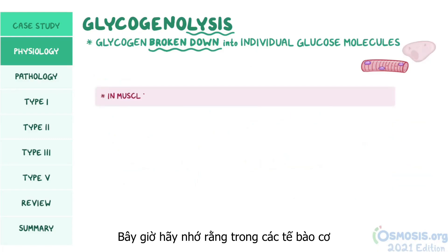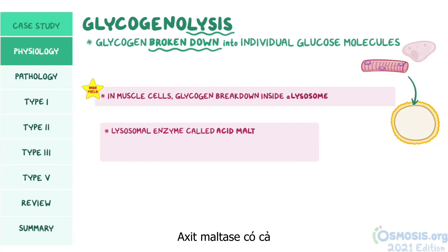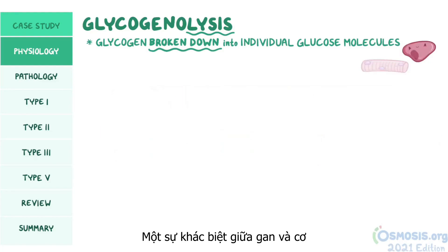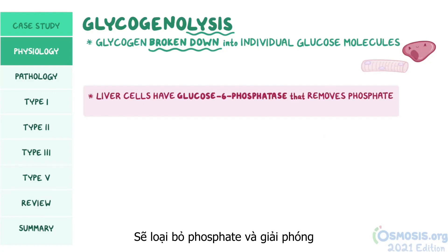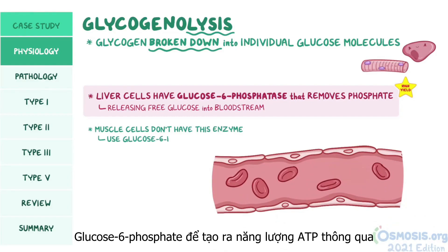In muscle cells, glycogen breakdown also takes place inside a lysosome, where a lysosomal enzyme called acid maltase has both alpha-1,4 glucosidase and alpha-1,6 glucosidase activity, chopping off glucose molecules from glycogen. Another difference is that liver cells have an enzyme called glucose-6-phosphatase that removes the phosphate, releasing free glucose into the bloodstream. Muscle cells don't have this enzyme, so they use glucose-6-phosphate to make ATP via glycolysis.